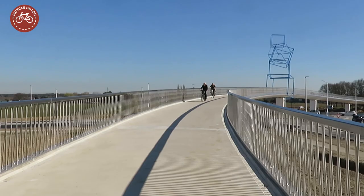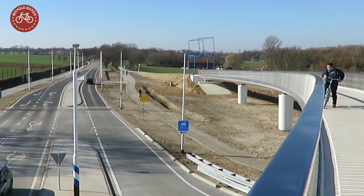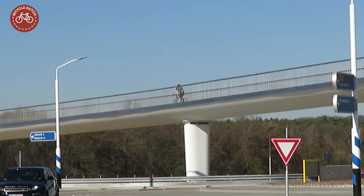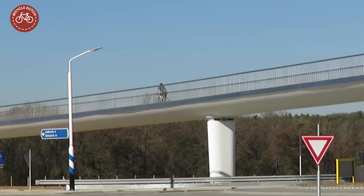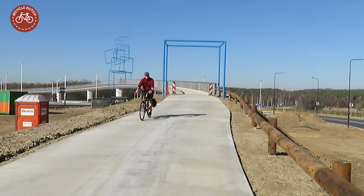The bridge was designed by artist Marijke de Goei in collaboration with IPV Delft. The concrete part is 190 meters long and the artist integrated a three-piece work of art. Including the access ramps, the total bridge is 330 meters long.